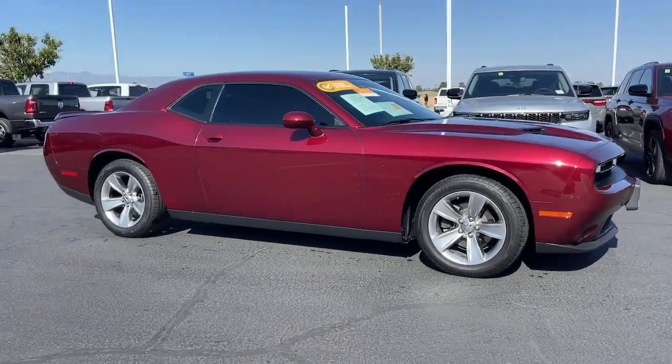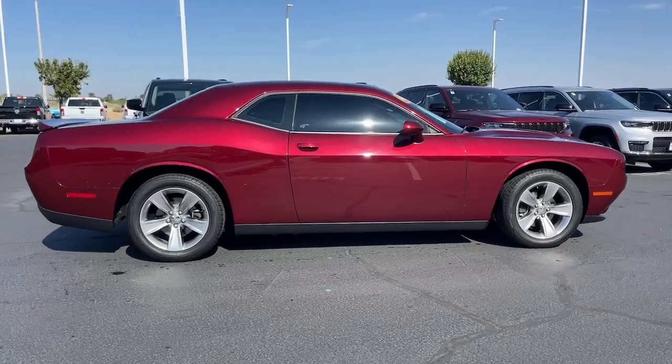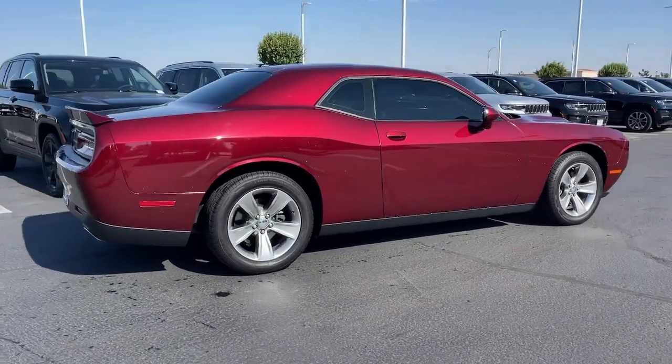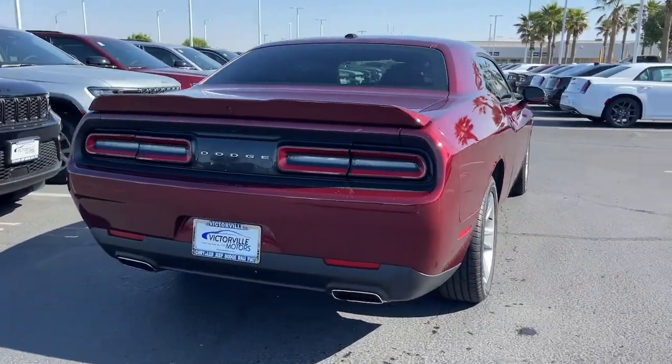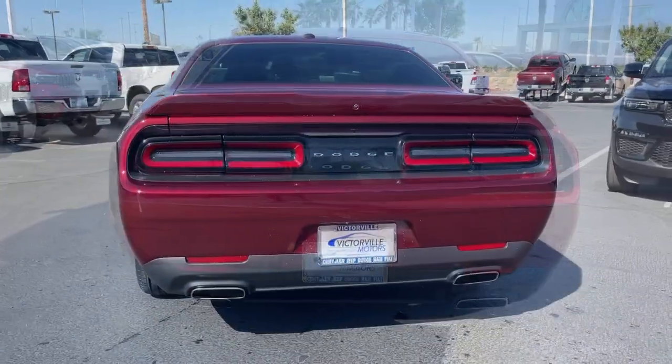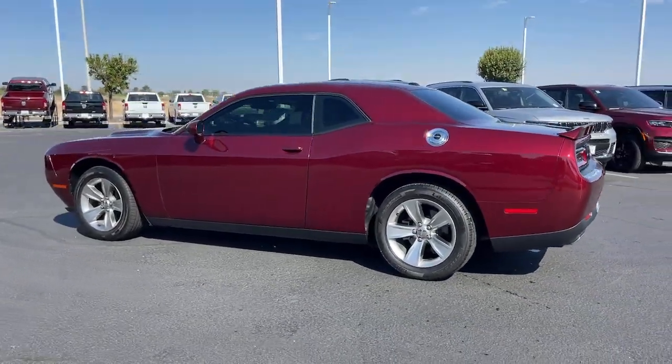Hop into the 2020 Dodge Challenger. This vehicle is an outstanding buy with fewer than 50,000 miles on the odometer. The Challenger thrills with raw power and intimidates with a sinister stance, while its fine craftsmanship, comfort, safety, and efficiency make it a desirable choice for enthusiasts.